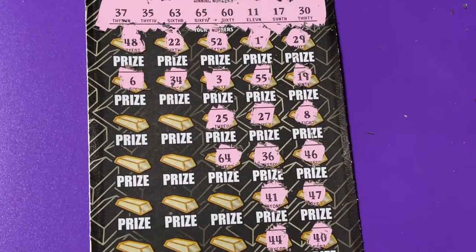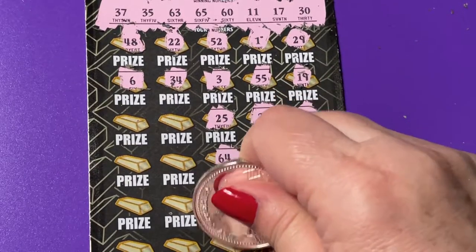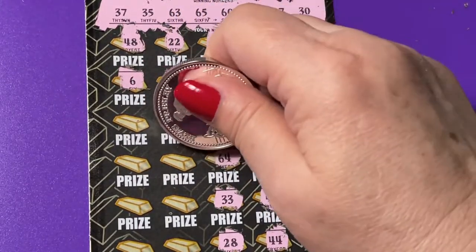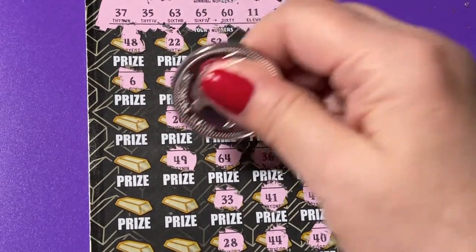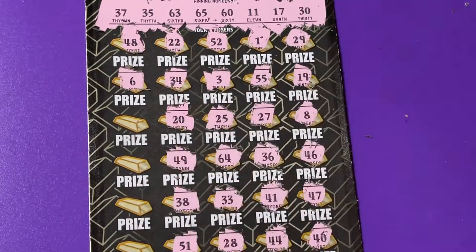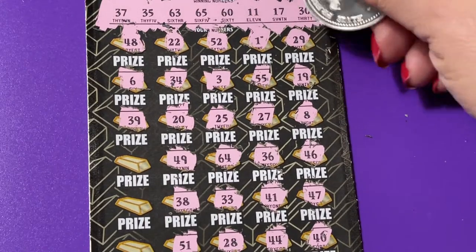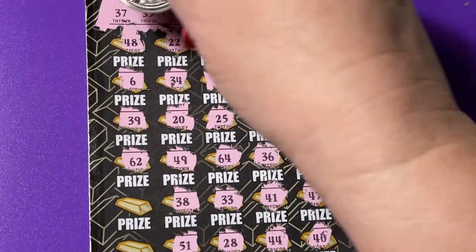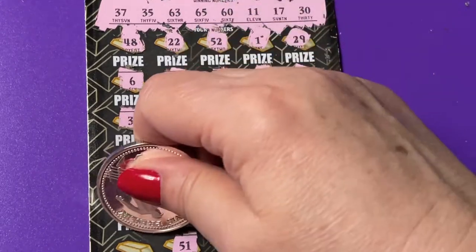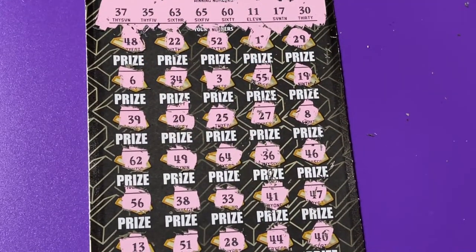We have 63 and 65. A 33 — we need 35 — a 28, a 20, a 49, a 38, a 51, a 39, a 62 — we have 63 — 56, and 13. I don't see anything up there. I think we busted on the numbers.